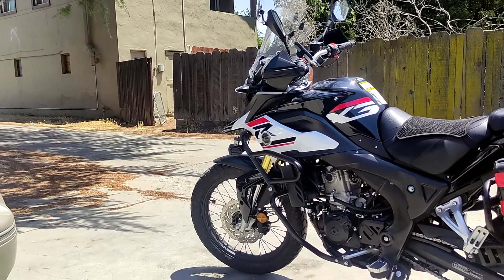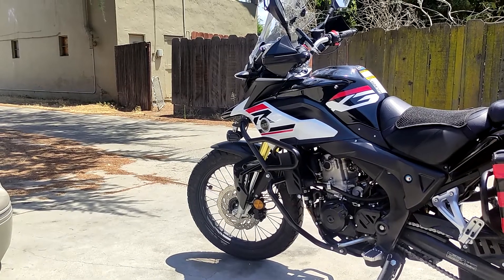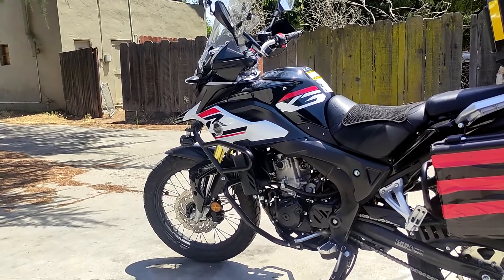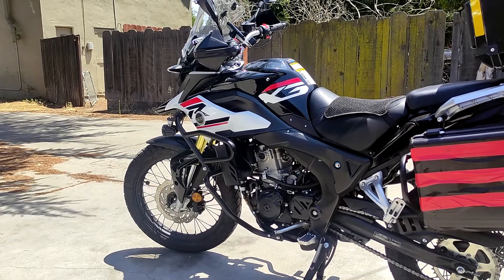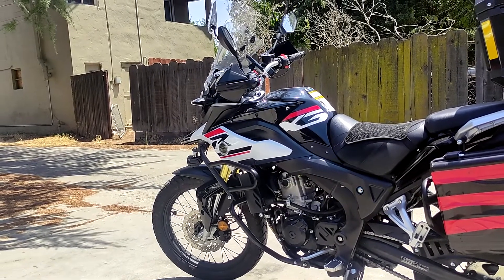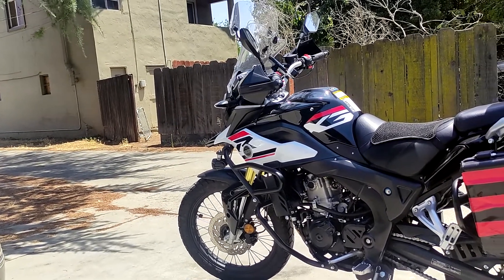Since doing the new valve adjustment, the bike's been running great. My best MPG so far has been 58.6, which is definitely within the range of expected MPG performance. The lowest I've gotten was mid-54, and that was with quite a bit of aggressive riding — passing a lot of trucks that particular day.